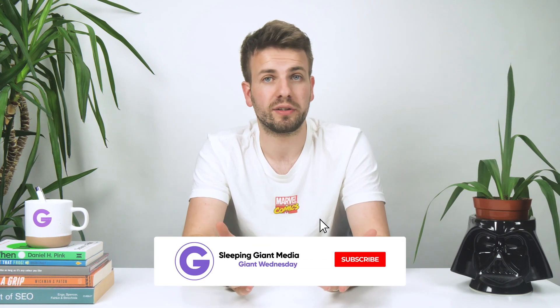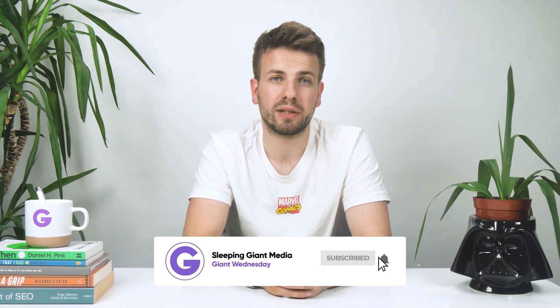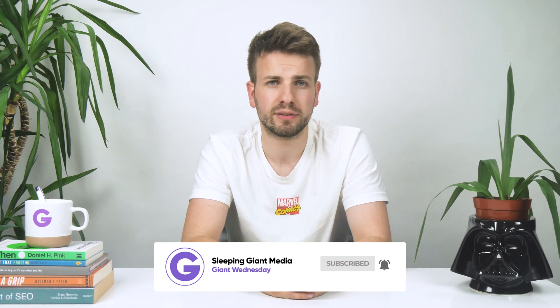So there you have it — that should be everything you need to give your website a long-overdue diet. So the next time your site steps on the scales, it will be the biggest loser in a good way. How much have you managed to save on your site by reducing your image sizes? We want to hear your story, so let us know. If there were any steps you were hoping we'd cover and we didn't, drop them in the comments section and we'll do our best to answer them. If you like what we do, you can support the channel by subscribing for even more great content like this. This has been Giant Wednesday and I've been Alex — thank you for watching.